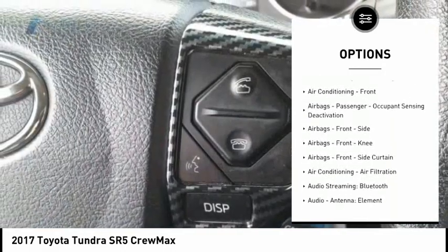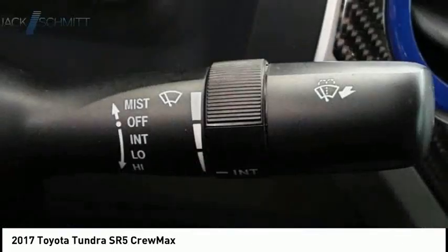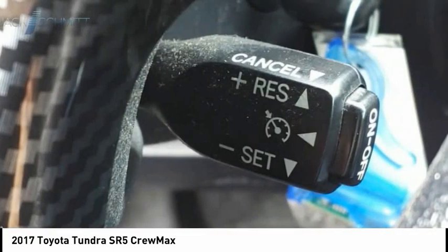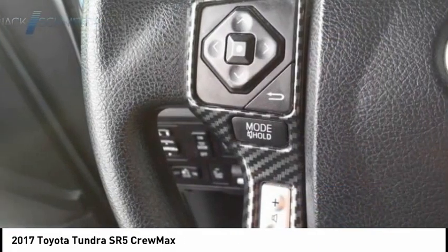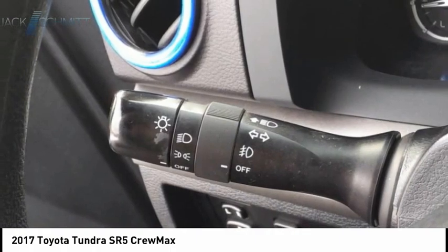Daytime running lights, auxiliary transmission fluid cooler, rear step bumper, fog lights, power brakes, braking assist. Take this vehicle for a spin and see why so many shoppers are now proud owners.